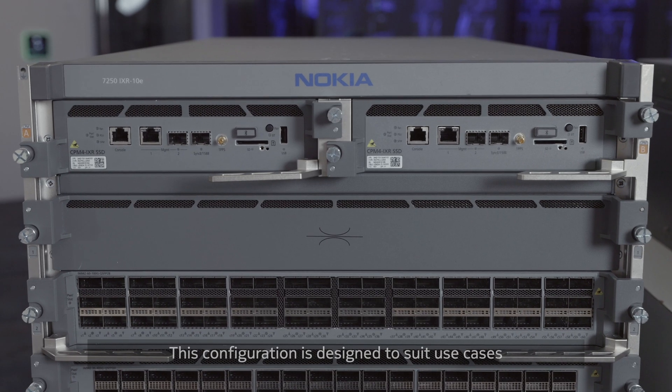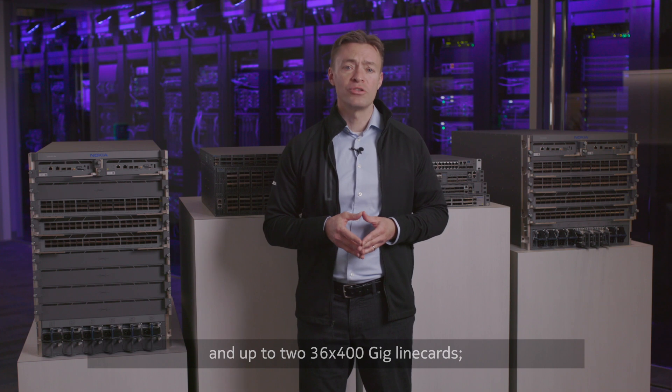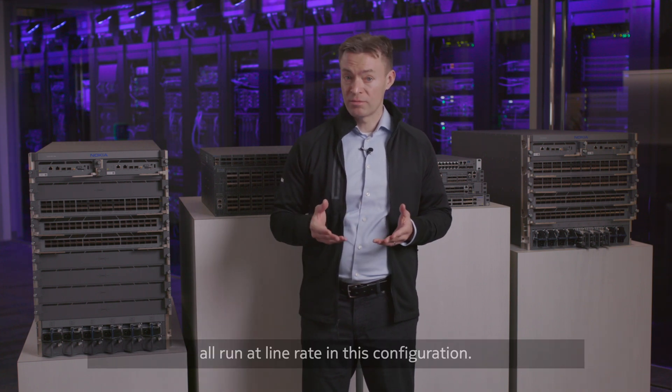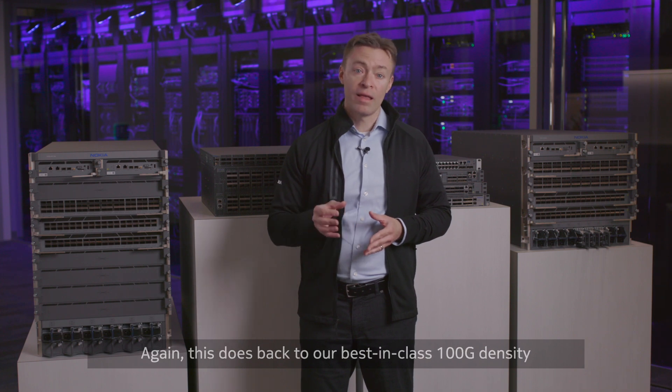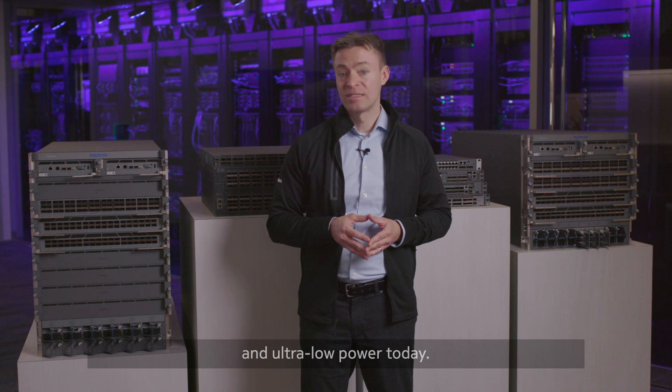This configuration is designed to suit use cases where systems require up to six 60-port QSFP28 line cards and up to two 36x400GB line cards, all run at line rate in this configuration. This goes back to our best-in-class 100GB density and ultra-low power today.